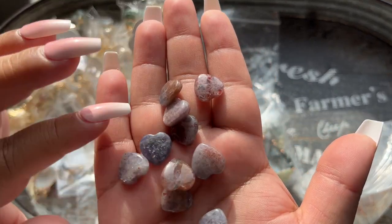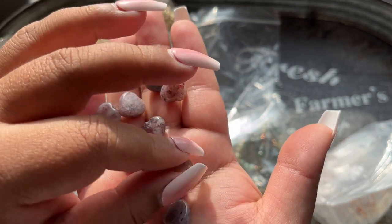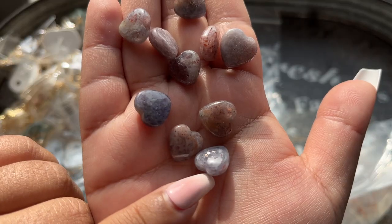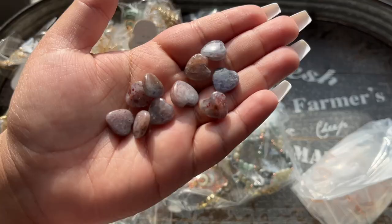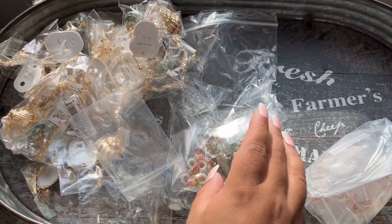These are so pretty — I wanted to get some mini heart versions. They have that gorgeous lattice flash, like a rainbow flash. These are iolite mini hearts — you can see that little glittery shimmer. They're just really cute. Again, these could be a fun V-Day gift. That is the mini iolite hearts.